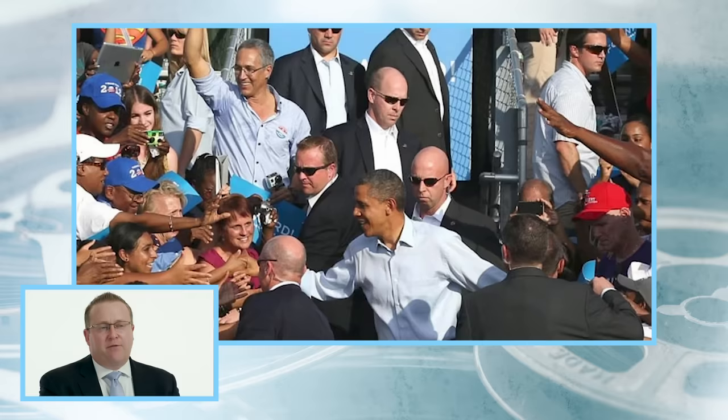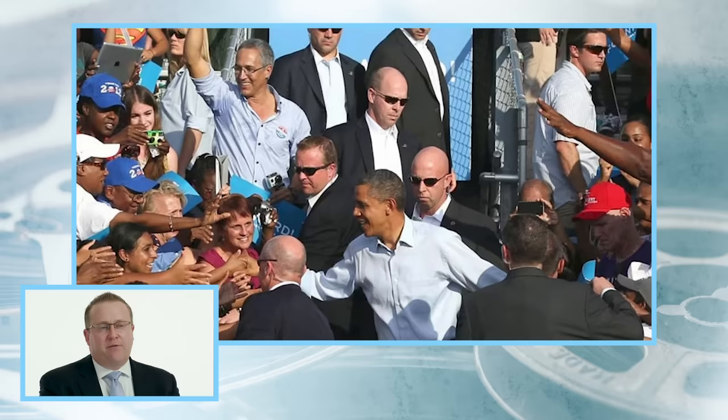Hello, my name is Jonathan Wackrow and I'm a former United States Secret Service agent. I spent 14 years in the agency and four and a half years assigned to the Presidential Protection Division during the Obama administration. Today we will be reviewing scenes featuring the President's Secret Service detail in TV and film.